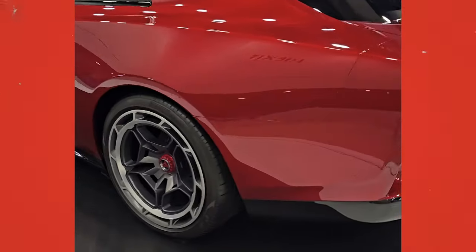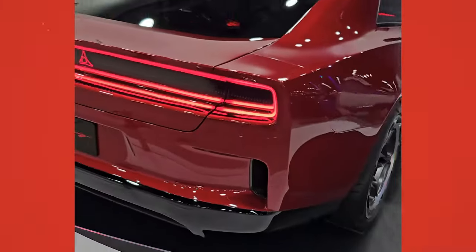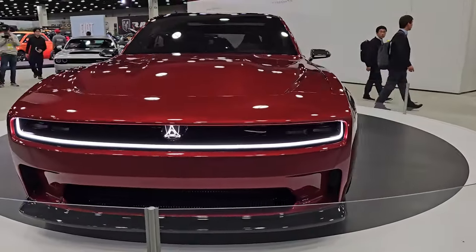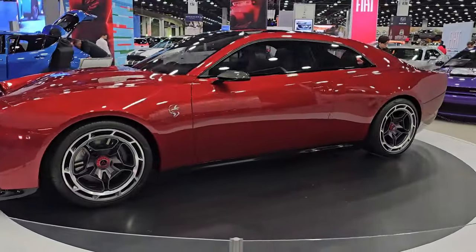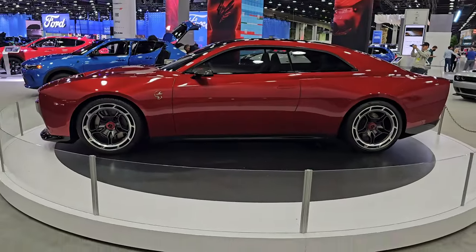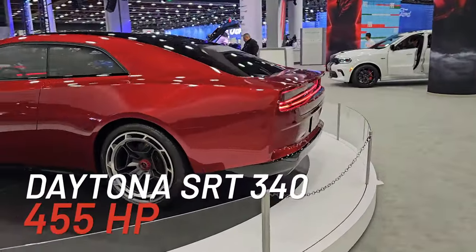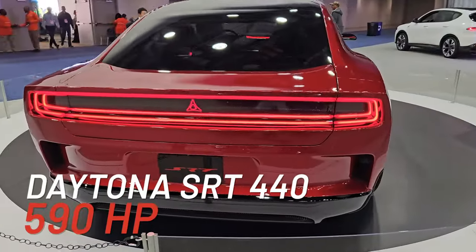What exactly is the Charger SRT Daytona EV packing? It definitely can't beat a Hellcat, right? Wrong. Its Hellcat-replacing electric motor will pack a lights-out punch. The highest-performing 750-horsepower, 800-volt Banshee trim will reportedly be able to outperform a Hellcat without any upgrades. Less-powerful 400-volt models will also be available. The Daytona SRT340 is anticipated to deliver approximately 455 horsepower, while the SRT440 delivers 590 horsepower.